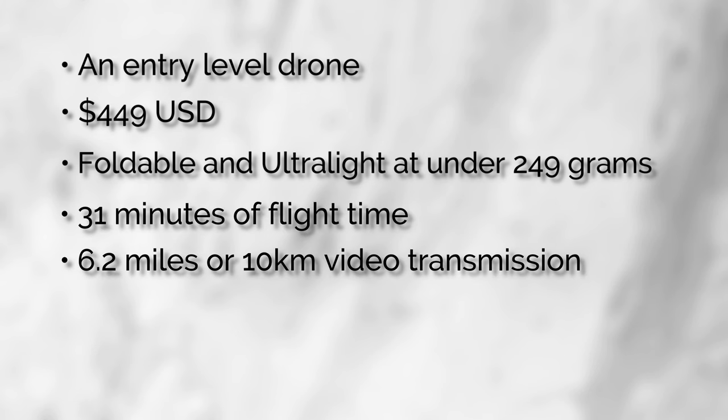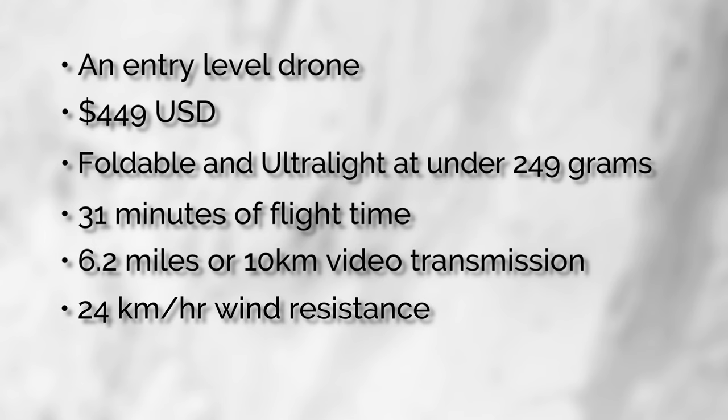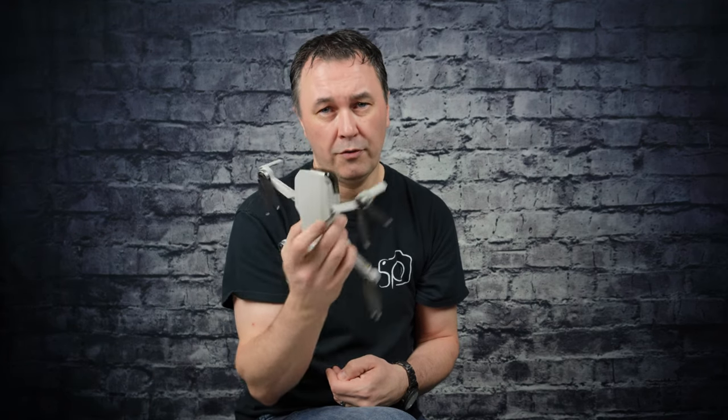Why is 249 grams important? At 250 grams you have to be a licensed drone pilot. It has 31 minutes of flight time, and you can fly it about 6.2 miles or 10 kilometers away with its video transmission — so on your controller you can still see exactly where you're flying. It has wind resistance at 24 kilometers an hour. Above 30 kilometers an hour you're at risk — the wind will be more powerful than this light drone and you won't get it back. Be careful, as wind is its biggest enemy.